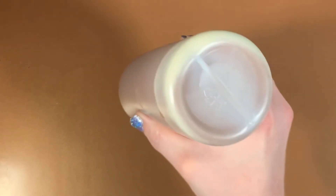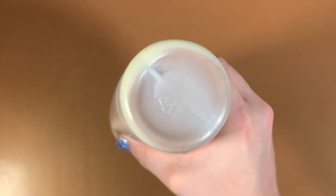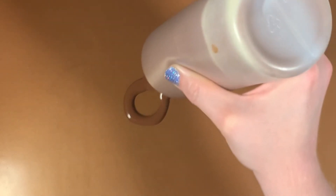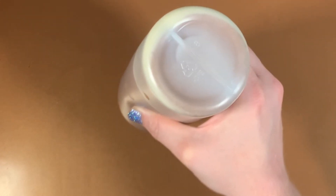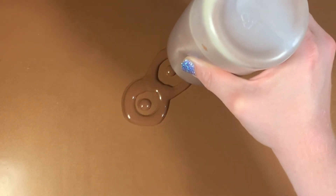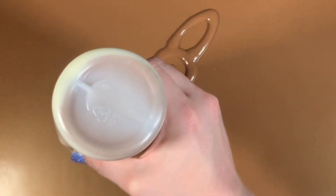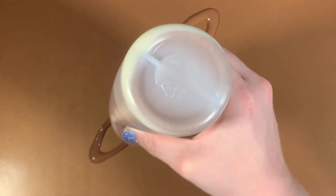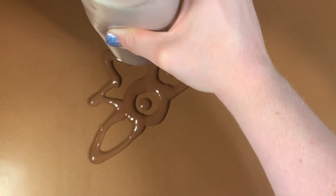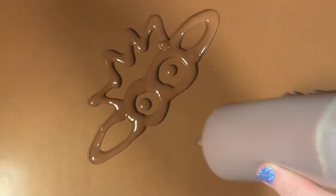Hey everybody, it's Farmer Sarah! We're making special pancakes. I'm making my pancakes using a squeeze bottle. If you don't have squeeze bottles at home, you could use an empty ketchup bottle or an empty maple syrup bottle — wash it out and fill it with your favorite pancake batter. Any way your family makes pancakes, you can use to make these special pancakes.